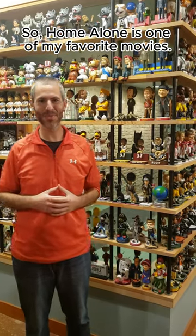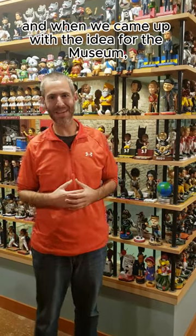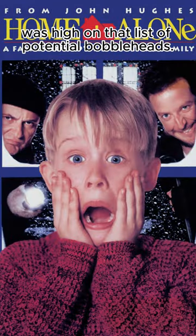Home Alone is one of my favorite movies. It always has been one that we've watched during the holiday season, and when we came up with the idea for the museum, we started to make a list of bobbleheads, and Home Alone was high on that list of potential bobbleheads.